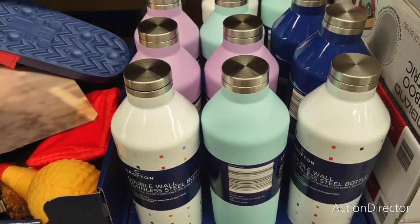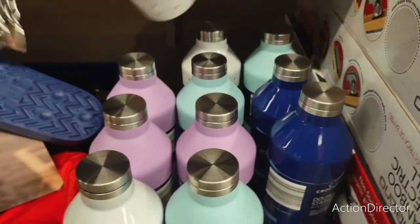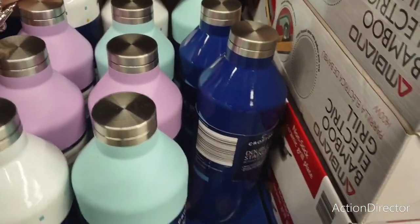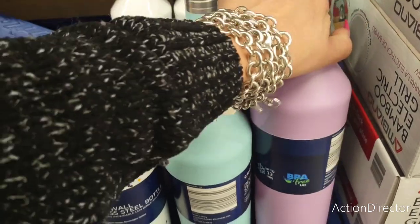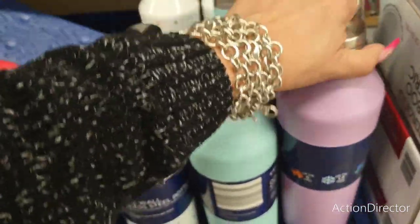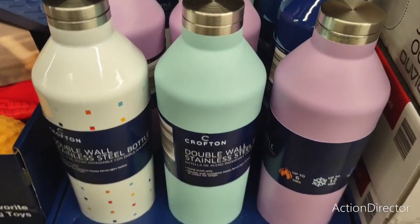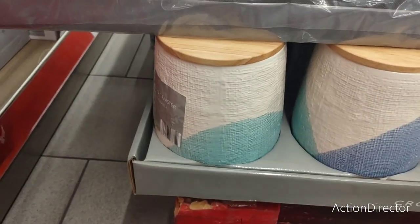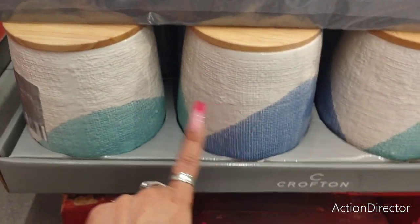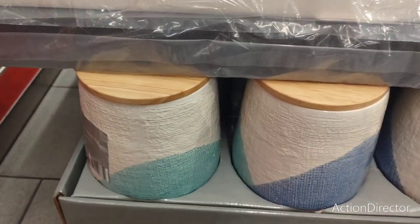These 25-ounce hydration bottles are $8.99 — love the teal. They also have lavender and blue. $8.99 — that's cheaper than the lemon one I got at Dollar General for $12, and it's 25 ounces. Still on the palette — it's a canister, and I wanted to show these to you.